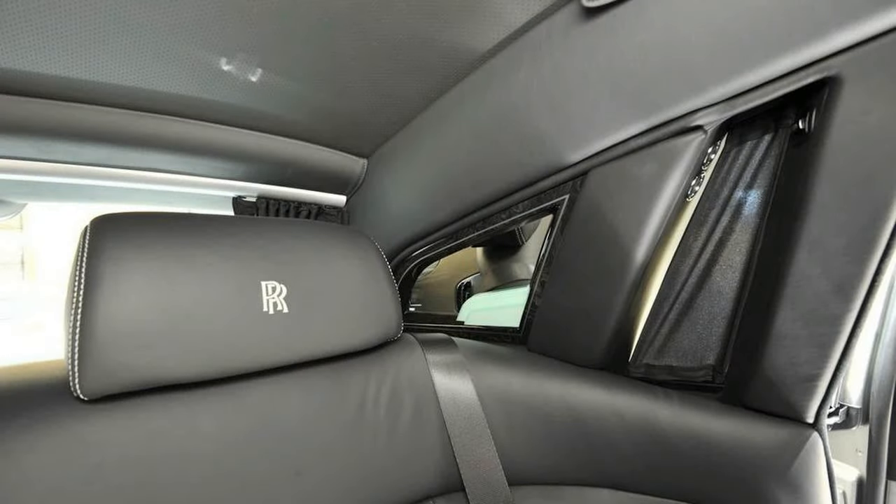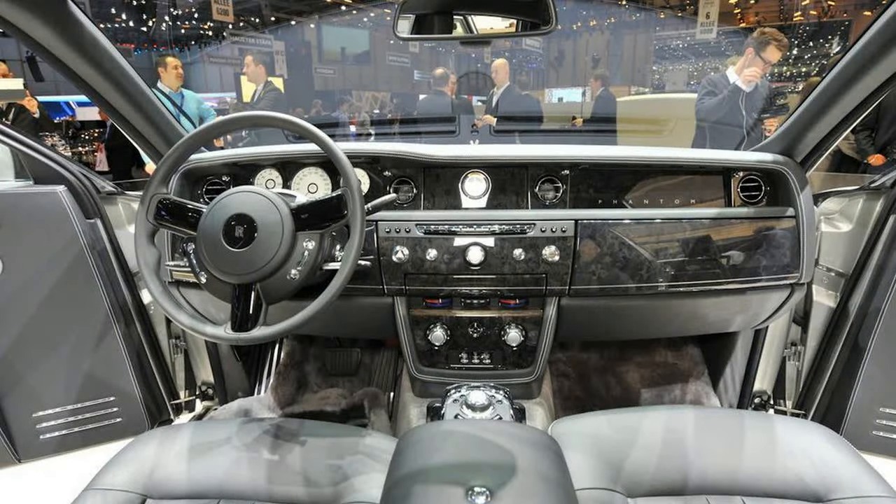The package adds strengthening crossbars to the existing aluminum space frame structure, stiffens the suspension, recalibrates the transmission, and adds a thicker rim for the steering wheel.